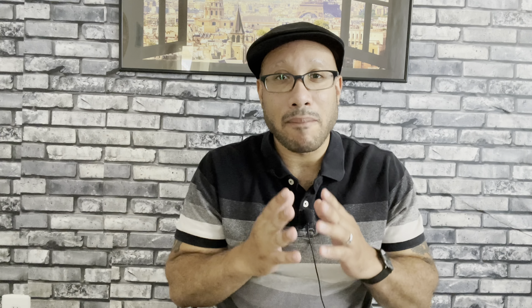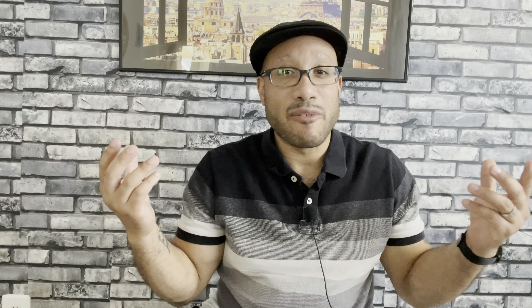I want to thank you guys for tuning in — I appreciate you, I know you have your choice of content creators out there. Let's keep the ball rolling today with part two of my deep dive into Goldfield and Banks Australia. As previously stated in my last video where I reviewed Bohemian Lime, Goldfield and Banks sent me this beautiful sample kit for my review. All opinions are my own — I don't give favorable reviews just because I get something in the mail. I will always give you the real deal truth.